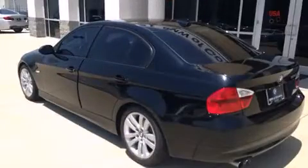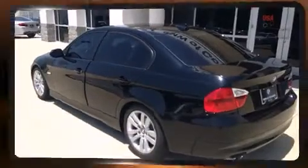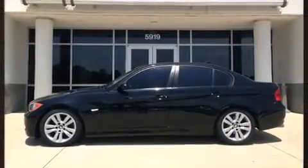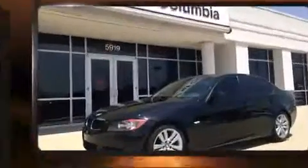BMW prioritized practicality, efficiency, and style by including leather upholstery, automatic dimming door mirrors, power front seats, and a power moonroof that opens up the cabin to the natural environment.